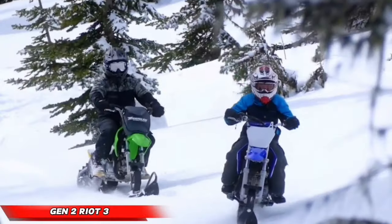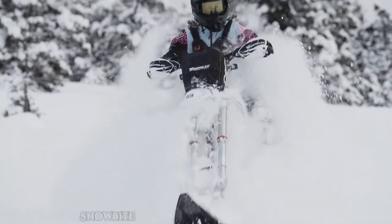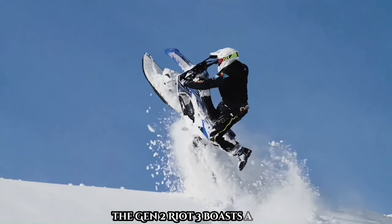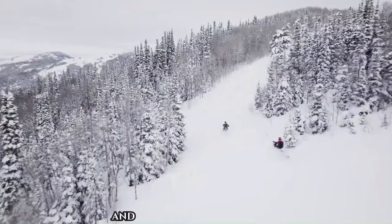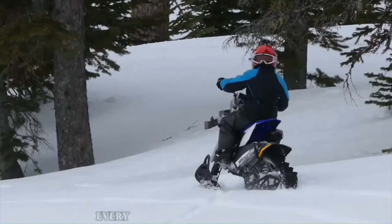Get ready for an upgrade with the Gen 2 Riot 3 snow bike conversion system by Timbersled. Designed to outperform its predecessor, the Gen 2 Riot 3 boasts a lighter, more agile, and responsive build. It features a lower seat height for better control and a new narrower suspension enhancing side-to-side agility, making every twist and turn feel effortless.